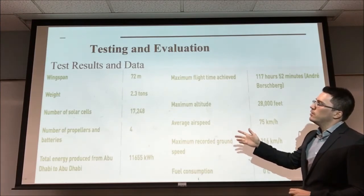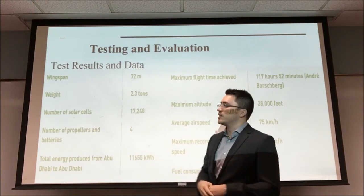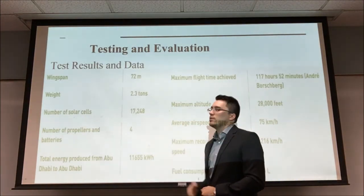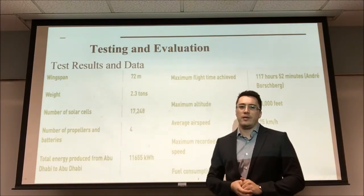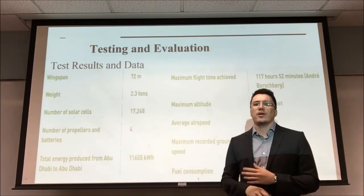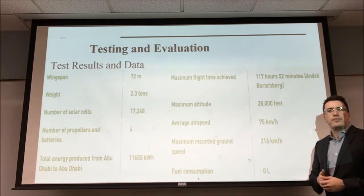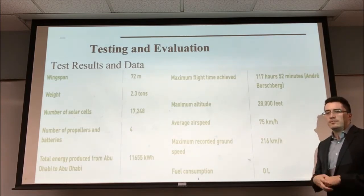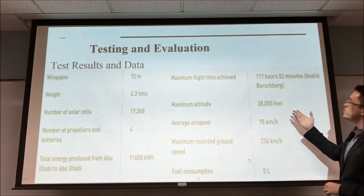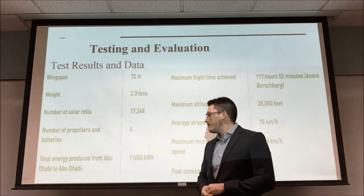This is some of the data harnessed from the Solar Impulse when it flew around the globe. As you can see, it has a total wingspan of 72 meters, which is about the same as a Boeing 747. It had a weight of 2.3 tons and the number of solar cells on the Solar Impulse was a bit more than 17,000. This is due to the high aspect ratio of this plane, which looks much like a glider, and all the area needed to incorporate the solar cells and to produce lift, since the aircraft doesn't go very fast. The average airspeed was 75 kilometers per hour, which is around 47 miles per hour. The maximum recorded ground speed was 216 kilometers per hour, which is around 134 miles per hour. It achieved a maximum flight time of 117 hours and 52 minutes — a bit more than five days — and the total energy produced was 11,000 kilowatt hours.